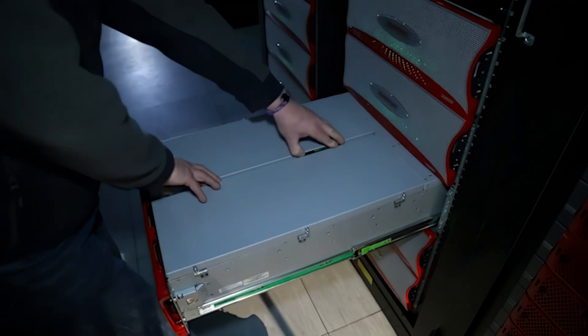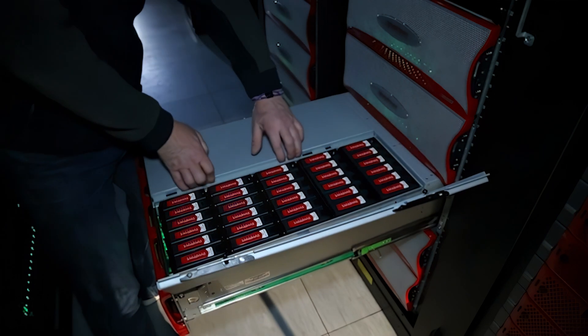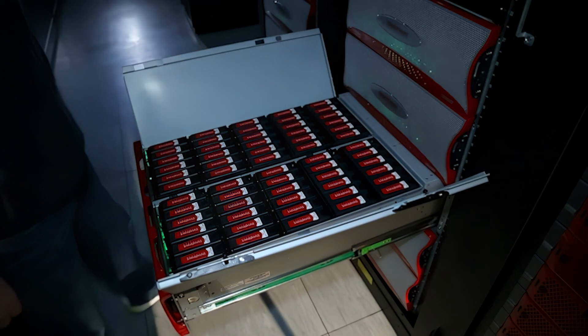If we need to expand the capacity of our cluster we now have real confidence that we can essentially buy another rack's worth of kit, put it in the data center, configure it, and it'll just be there to use.